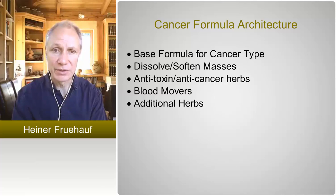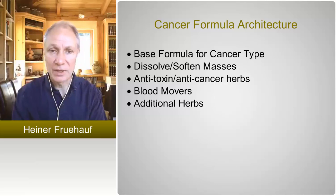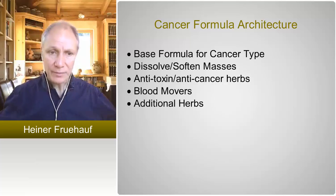With a cancer diagnosis, include one or two — rarely three — herbs that move the blood. This is mostly two herbs, such as Sanleng and Ezhu, or Taoren and Honghua, or Scirpus and Curcuma, or Persica and Carthamus — herbs that move the blood, that crack the blood, that make the blood move.